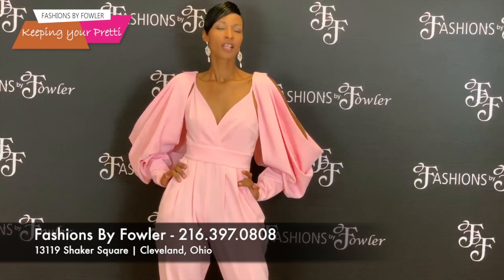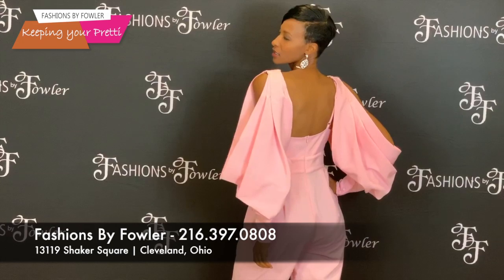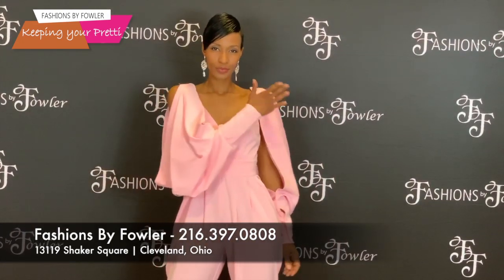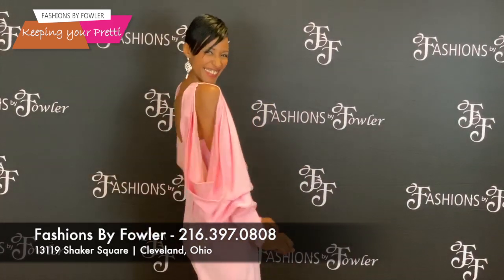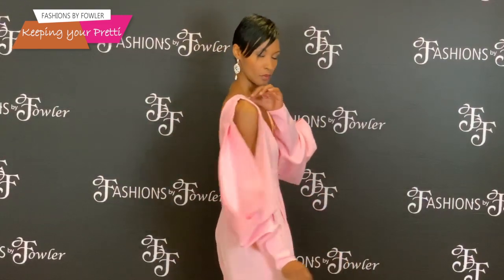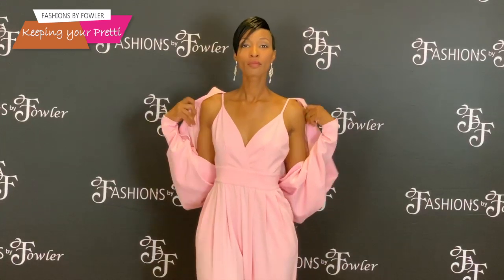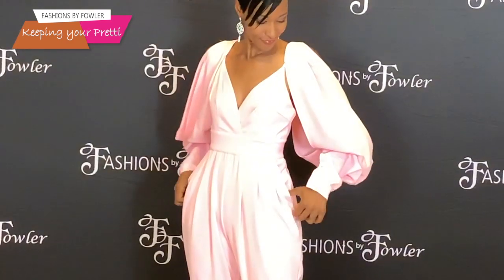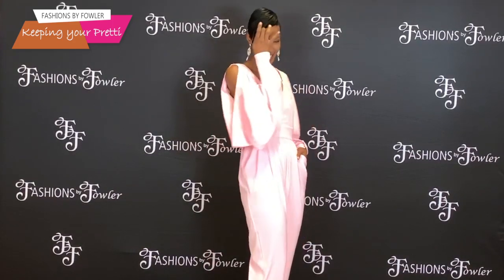Some outfits need little or no commentary, especially when the fabulous Nisei has it on. This pink jumpsuit is just absolutely hot. Believe it or not, those sleeves come off and they become T-straps — just absolutely sexy. The jumpsuit has pleats down the front, and those pockets. There's nothing like a jumpsuit with pockets. Something unique.